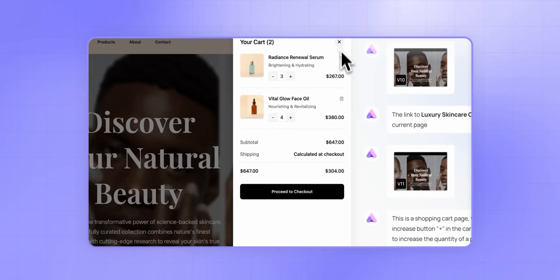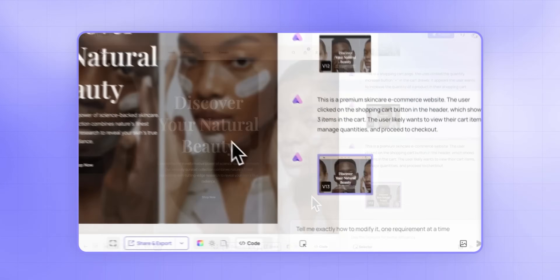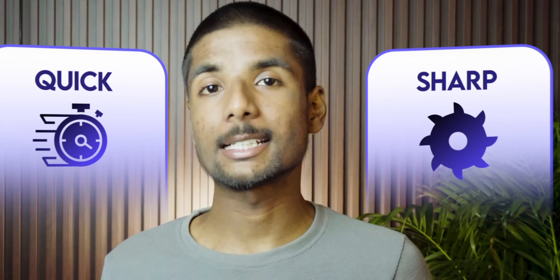Just tell Ready AI what your dream website looks like in simple English and it will come up with a fantastic website in a matter of minutes. The process it takes is just unbelievable — it's quick and it just gets things done. In this video, let's take a quick look at how it works and also create a great website together.